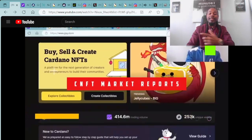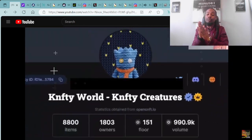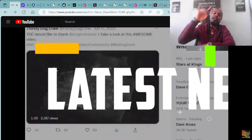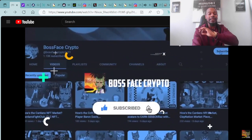What's good everybody? It's your boy BossFace Crypto, the number one crypto and NFT YouTuber across the world. If you're ready for another great episode, make sure you smash that like and subscribe button down below and be sure to hit that notification bell so you're the first one to get this quality alpha.